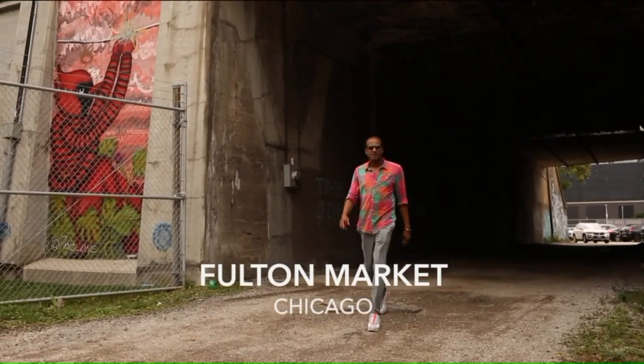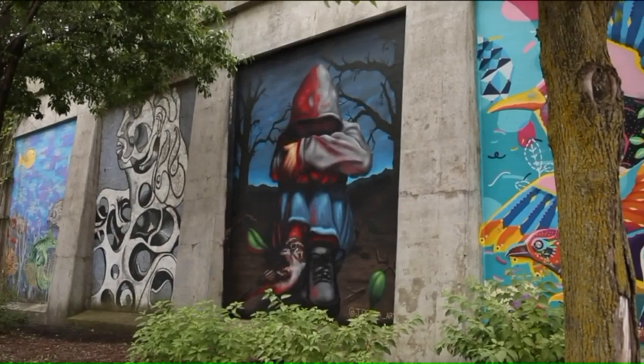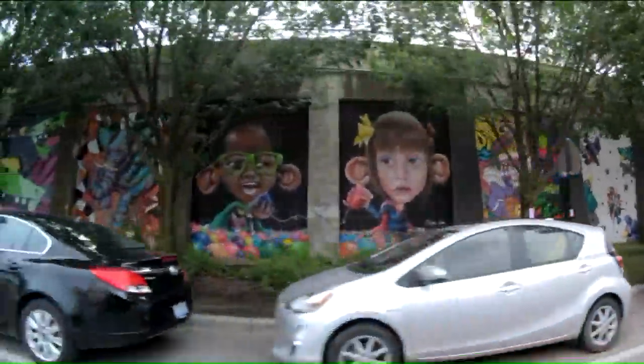My name is Levar Hoard. I'm the founder of the revival effort known as the Beeline. The Beeline is a gallery, much like the Art Institute. All in all, there's about 250 murals under one central curation.